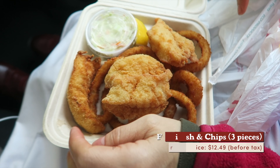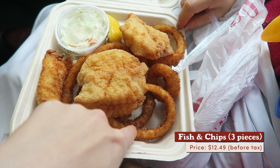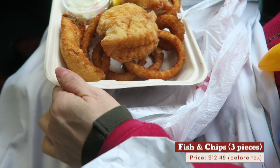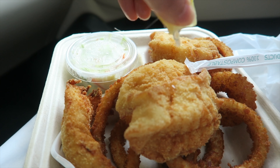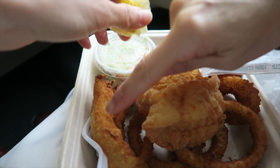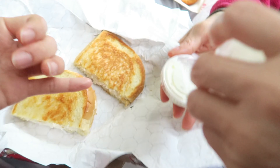Here we have the fish and chips with the onion rings and tartar sauce. Let's sprinkle on some of the lemon — oh just kidding, this is coleslaw. We've got three packets of tartar sauce.